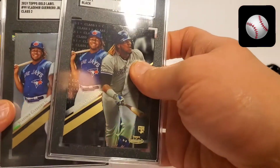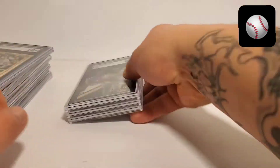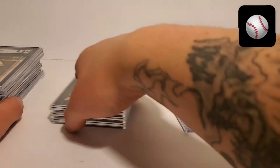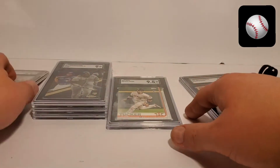Class 1, Class 2, Class 3 — they're all 9s. Got the 1 10, 9.5. Let's break these down real quick.